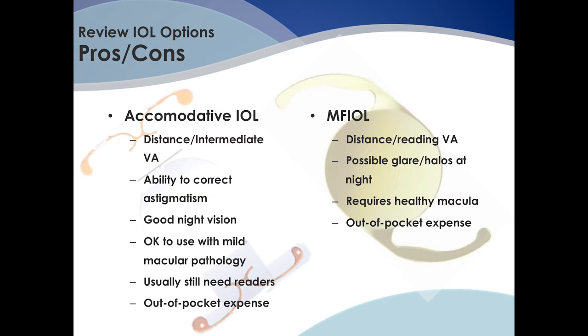We now have quite a few IOL choices to offer our patients. A basic monofocal lens will correct one distance, but patients still need to wear glasses postoperatively. There's also a toric lens to correct astigmatism, which can allow patients to get by with just reading glasses rather than a bifocal. Then there are the presbyopic implants — accommodative lenses allow clear vision at distance and intermediate, though patients typically still need reading glasses. Multifocal lenses allow patients to see distance and close up, but patients need to be warned they may experience glare and halos at nighttime, and even mild macular pathology can affect their final visual outcome and contrast sensitivity.